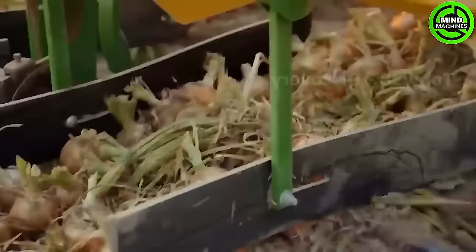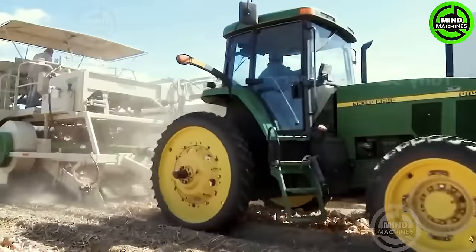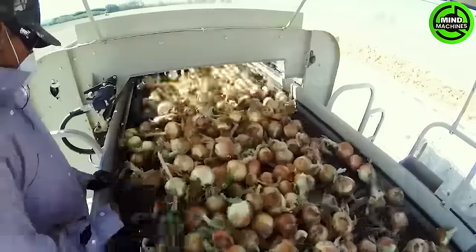The onset of August marks the annual harvest on most large-scale onion farms in the United States. This machine is responsible for harvesting millions of onions during this time.